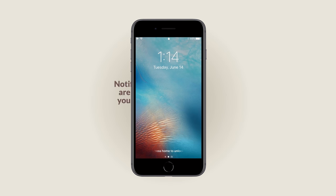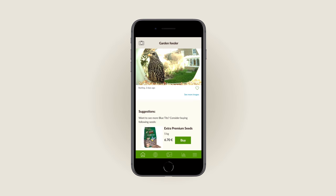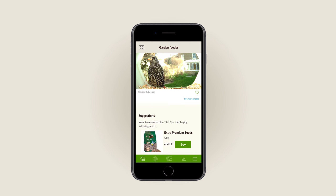Should your feeder run out of seeds, a notification is sent to your phone reminding you to place additional food in the feeder. You also have the option of ordering seeds conveniently from the Ednobird app.